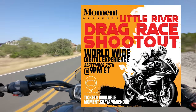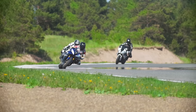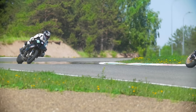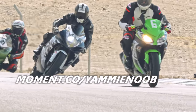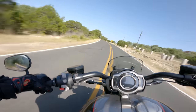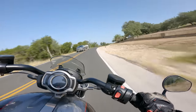Before we jump into it, I wanted to formally invite you to tune in to our drag race shootout on September 29th at 9pm EST. We've rented out our local drag strip and we'll be putting on a clinic demonstration and races against some locals. You can be part of it too by going to moment.co.com to purchase your ticket to watch along with us from anywhere in the world. Head to moment.co.com to learn more about it.